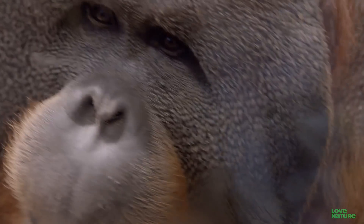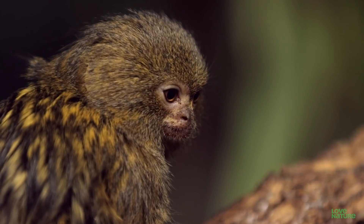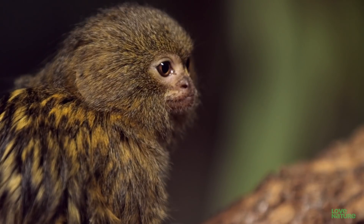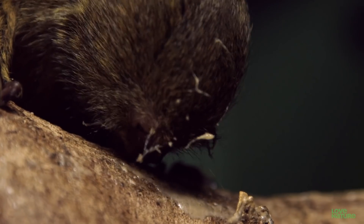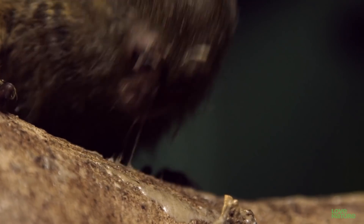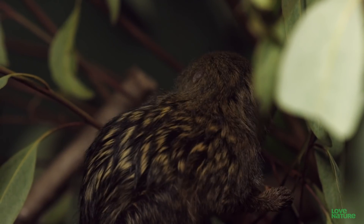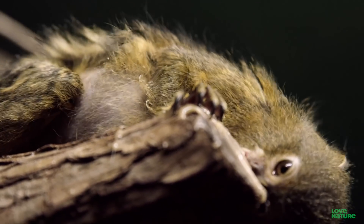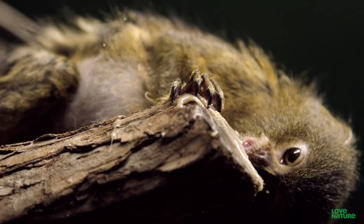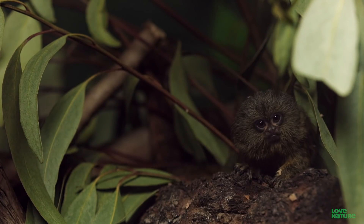Color vision is a relatively recent development for primates, and a big evolutionary advantage. The earliest primates were tiny nocturnal creatures that stayed close to the ground and only came out at night. That way, they could have dinner and not be dinner. As nightcrawlers, they relied more on seeing shapes and movement than color, and used their sense of smell more than their eyesight. Eventually, primates moved up into the trees, but they still had limited color vision.